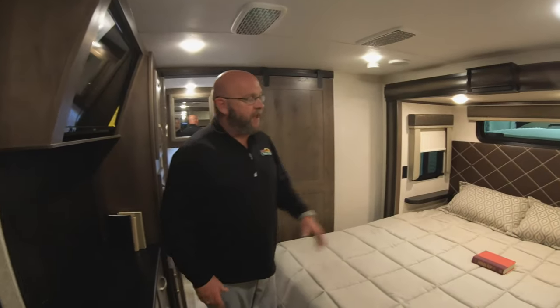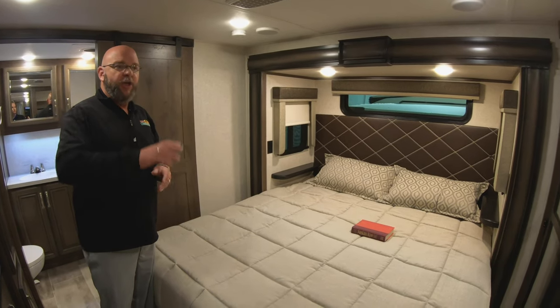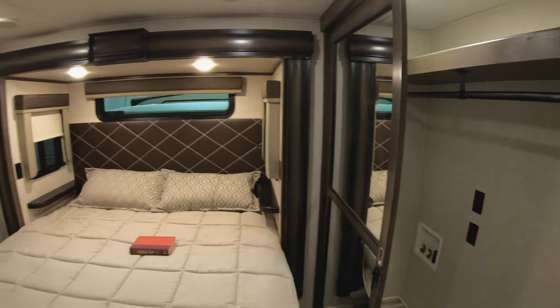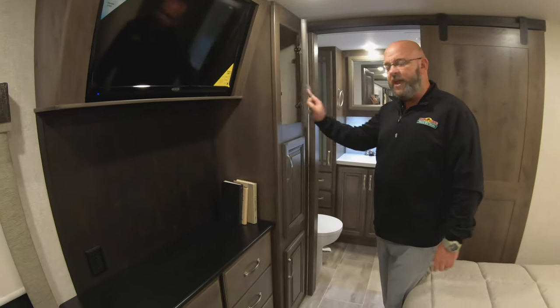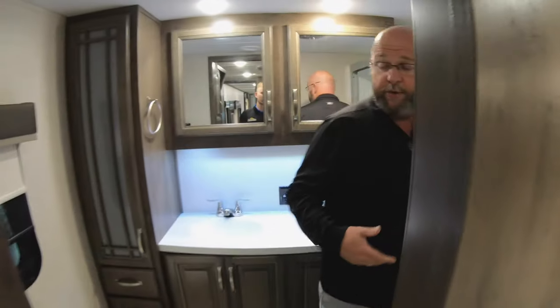And then up into your bedroom — residential king size mattress, windows above the bed and each side of the bed. You've got a sliding glass wardrobe here in the bedroom, your rear television, a nice bank of drawers, and extra cabinet space here.